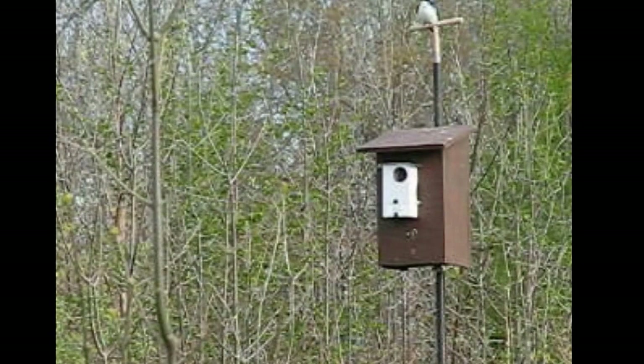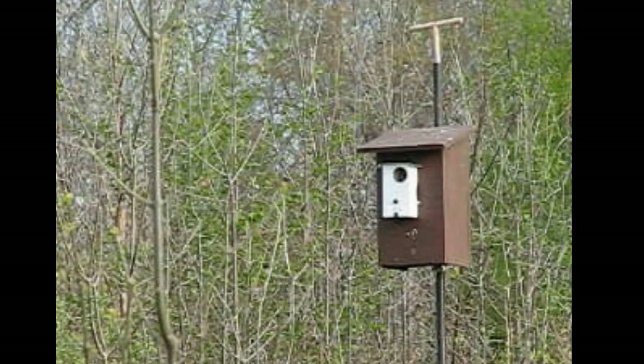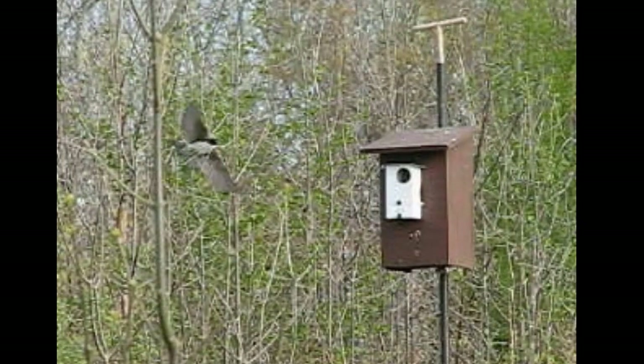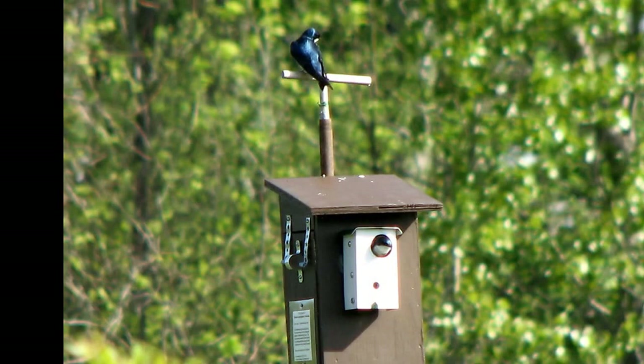For us, we can leave this box for now, confident house sparrows shouldn't be a problem. They quickly learn they can't take a box with a tipping, entrance-locking pendulum, especially one that's being defended by dive-bombing tree swallows. Of course, we will be checking the box daily, just to make certain the pendulum is still in vertical position, and to make sure the entrance hasn't been jammed by feathers or stiff nest material.